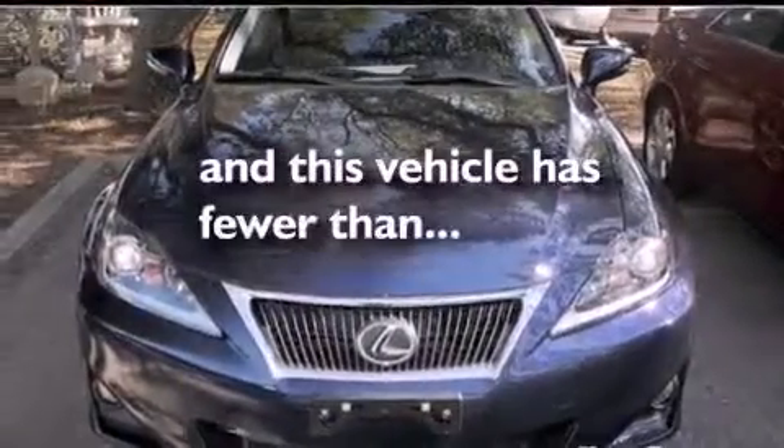Additional features include an engine immobilizer theft deterrent system, a low tire pressure indicator, a HomeLink feature, and this vehicle has fewer than 2,000 miles on the odometer.